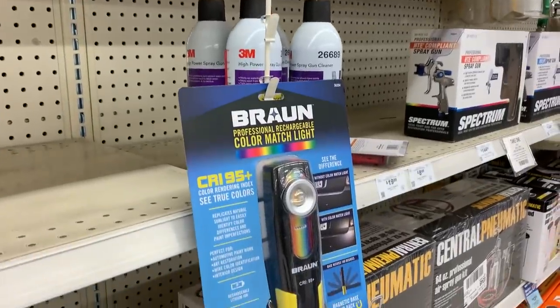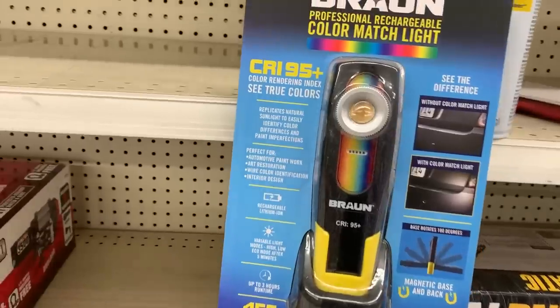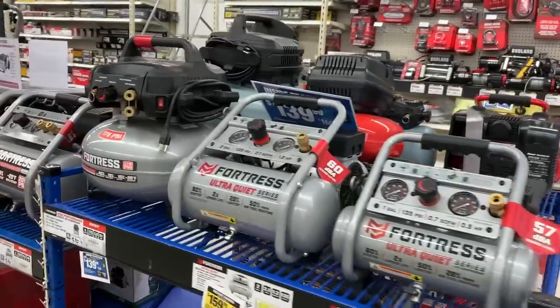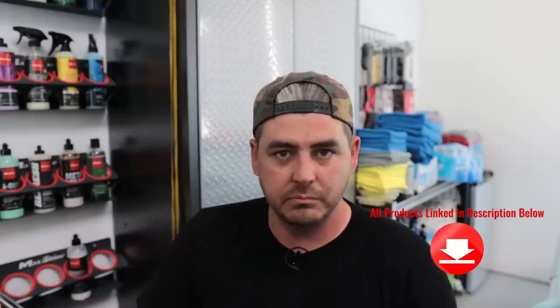Harbor Freight even has a small inspection light with CRI 95+, which is what you want when looking for holograms, light scratches, marring — it's the most accurate, closest to direct sunlight. They also have air compressors and all the air compressor tools you would need. If you don't have a Harbor Freight near you or don't want to buy through them, I'll link all this type of stuff — the things I would choose — down in the description, so you have a couple of options.